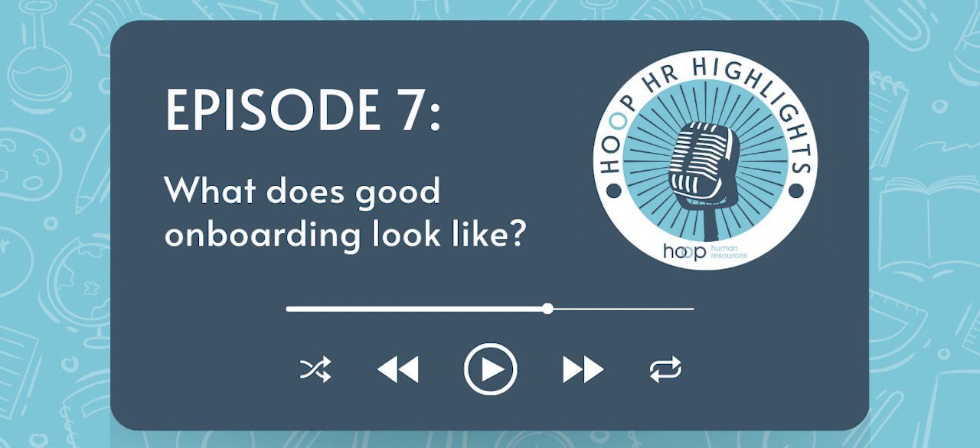There's also the psychological contract. We are salespeople, and we do a fantastic job selling the role — 'come work at Hoop, come work here' — and then if the reality doesn't align with all the wonderful things you shared during the hiring journey, you're going to lose people. So how do you make sure your onboarding matches the experience you've promised throughout the candidate journey?